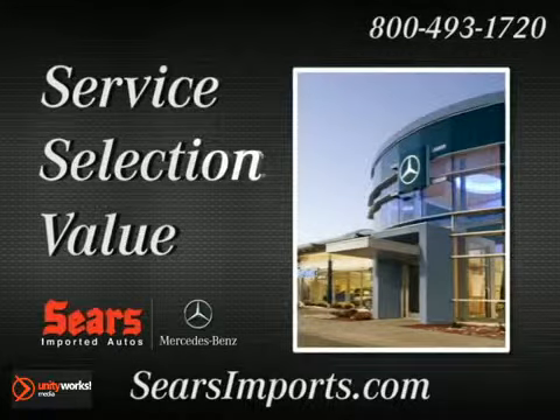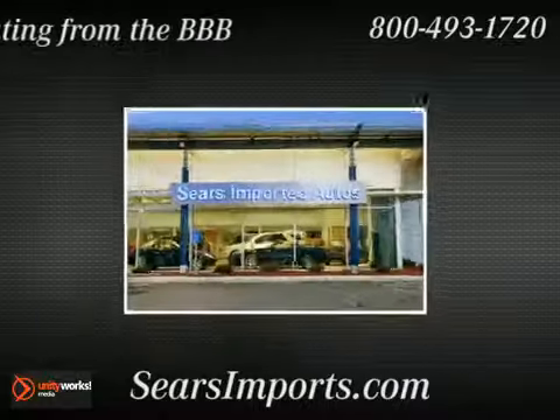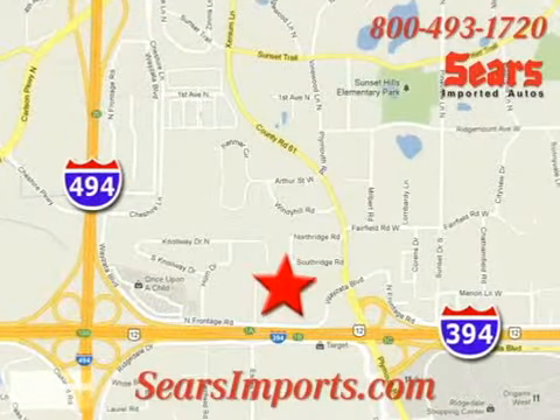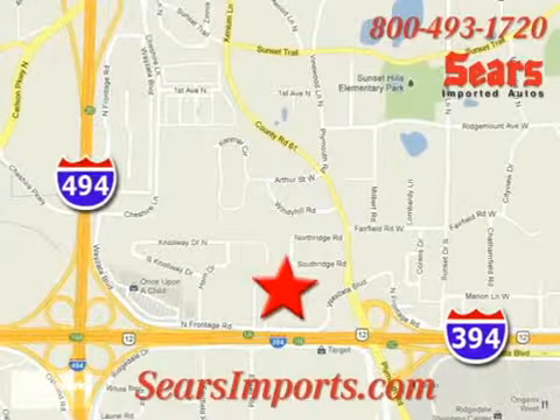Service. Selection. Value. That's Sears Imported Autos. We're conveniently located at 13500 Wyzetta Boulevard in Minnetonka, Minnesota.